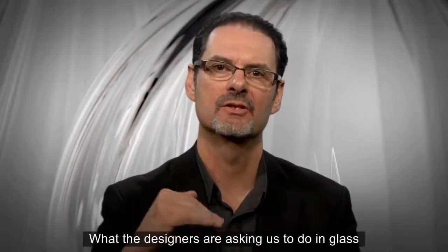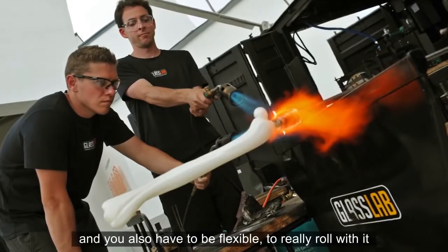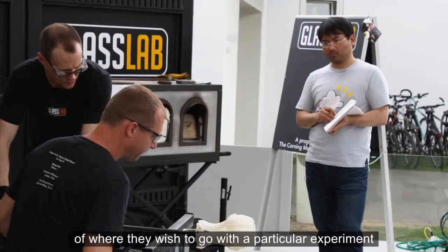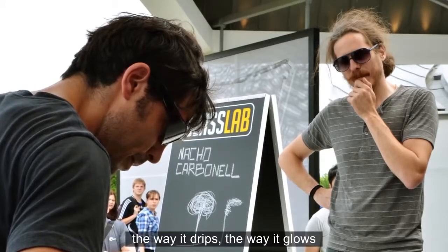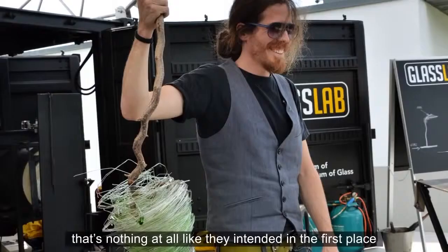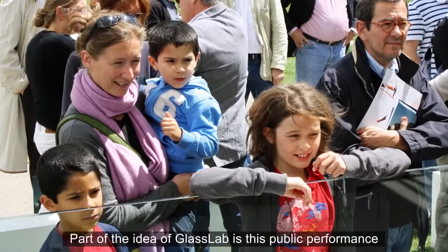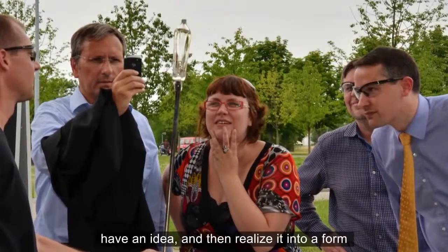What the designers are asking us to do in glass requires incredibly skilled glassmaking. You've got to have the chops, you've got to be able to make this thing, and you also have to be flexible — really roll with it when the designer says they don't want it round anymore, they want it square. You'll see them come with a very fixed idea and realize they can change course when they see the way this material moves, the way it drips, the way it glows, the way it expands, the way it contracts — and sometimes end up with a very wonderful result that's nothing at all like they intended. It's a fantastic opportunity for the designer to explore the material, and an equally interesting opportunity for the public to get a glimpse into the design process.